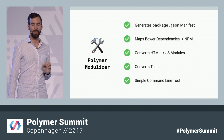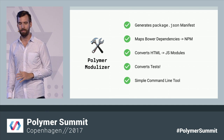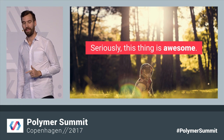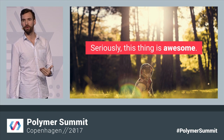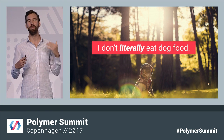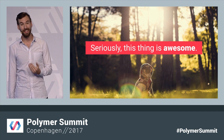Polymer Modulizer is still under active development, but it already does a lot of things. It can generate your package.json and map from Bower to NPM. It's available to try out today. The reason we know it's awesome is because we've been eating our own dog food — using Modulizer to run on our own suite of Polymer elements. And at this point, it's starting to look pretty good.